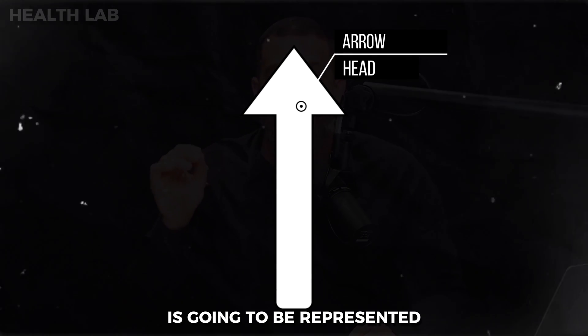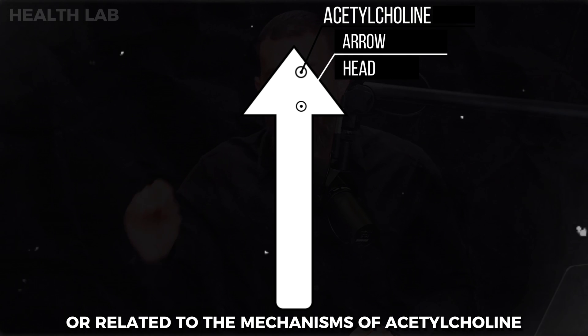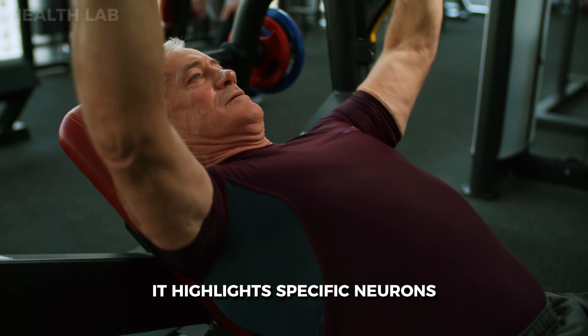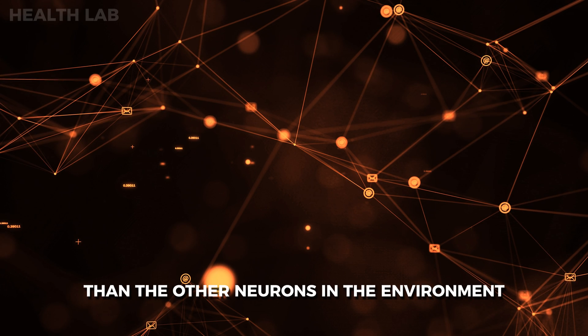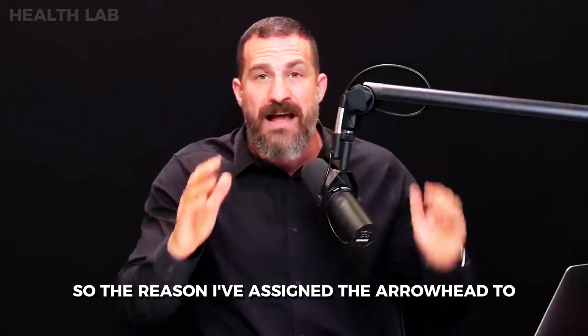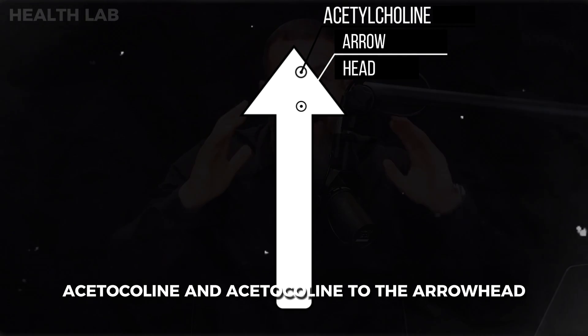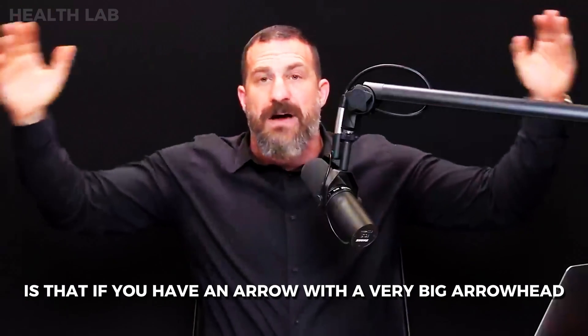The arrowhead is represented by acetylcholine. The best way to think about it is like a spotlight — it highlights specific neurons that should be more active than the other neurons in the environment. A very broad, blunt arrowhead — imagine a mile-wide arrowhead — is not focused on any one location.